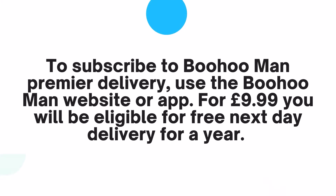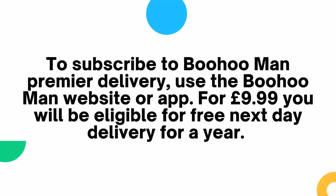To subscribe to Boohoo Man Premier Delivery, use the Boohoo Man website or app. For £9.99 you'll be eligible for free next day delivery for a year.